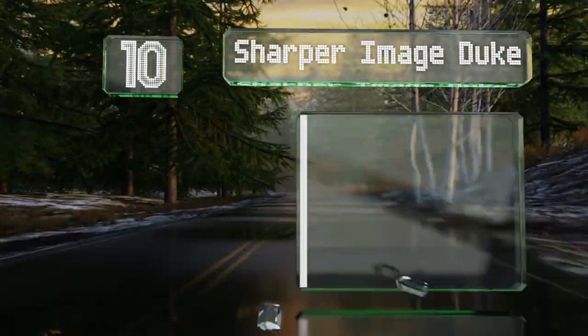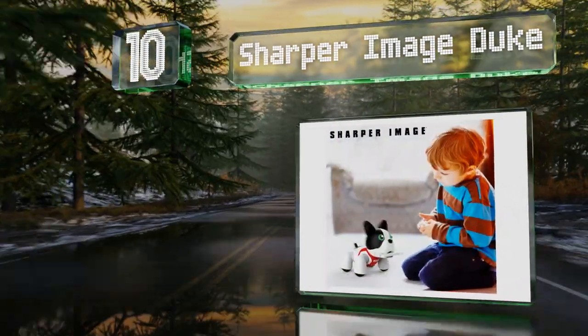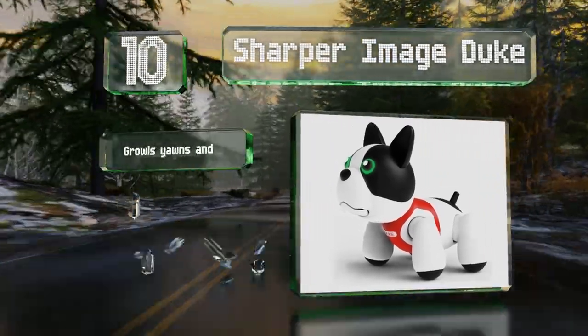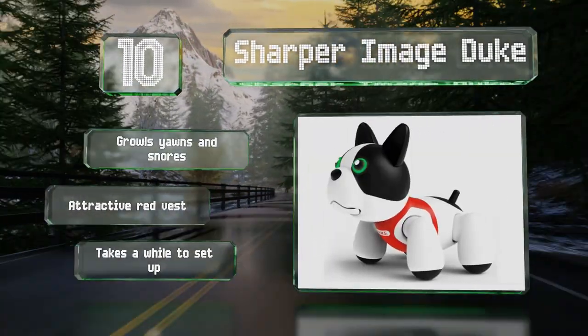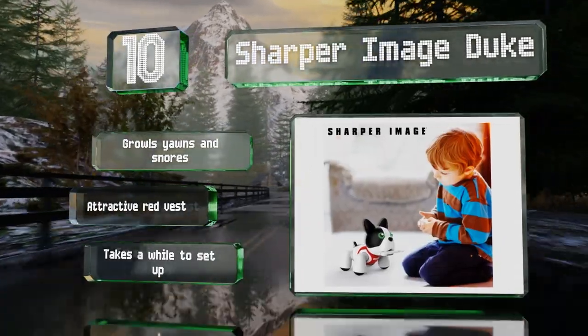Along with an ability to perform eight tricks on verbal command, the Sharper Image Duke also keeps secrets that can only be revealed when given his special smart bone. The LED eyes change color according to his current mood or play mode. He can growl, yawn, and snore, and wears an attractive red vest. However, it takes a while to set up.